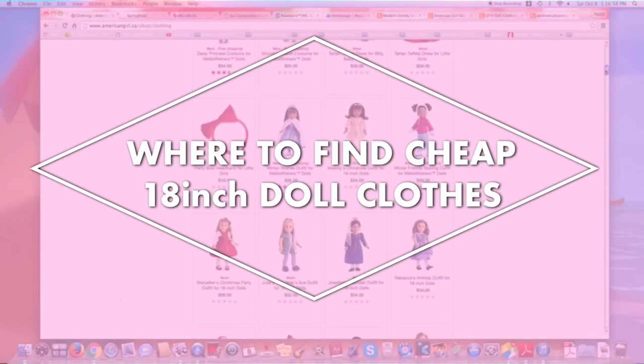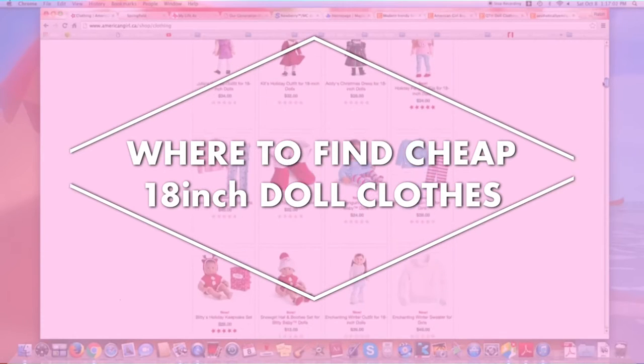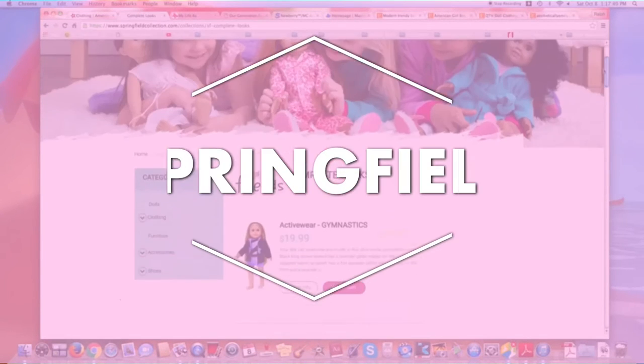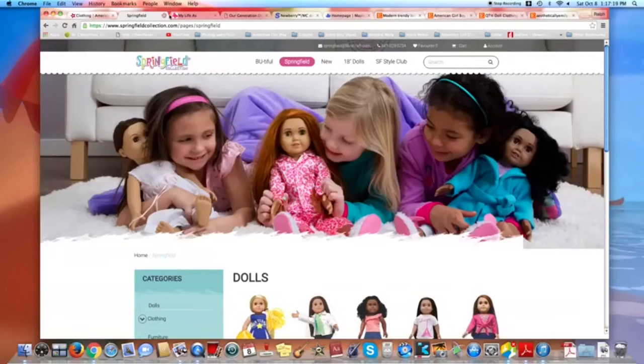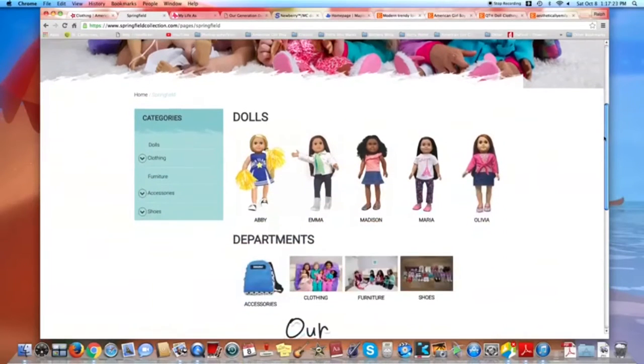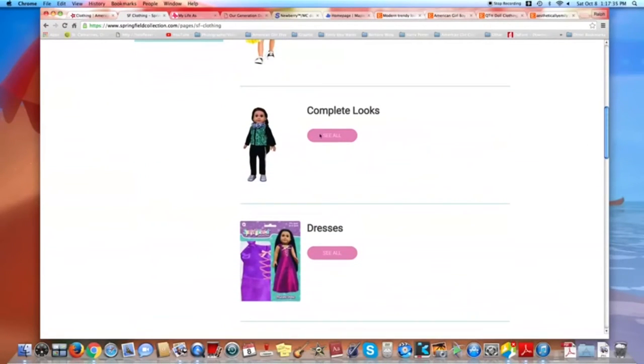Hey guys, it's AG Smithville and today we are going to be showing you where you can find cheap clothes for your American Girl dolls. The first brand we are mentioning is Springfield. This brand can be found at Michaels, but they are not at the one near us anymore. You can also find them online and their clothes are super cute and are about half the price of American Girl.